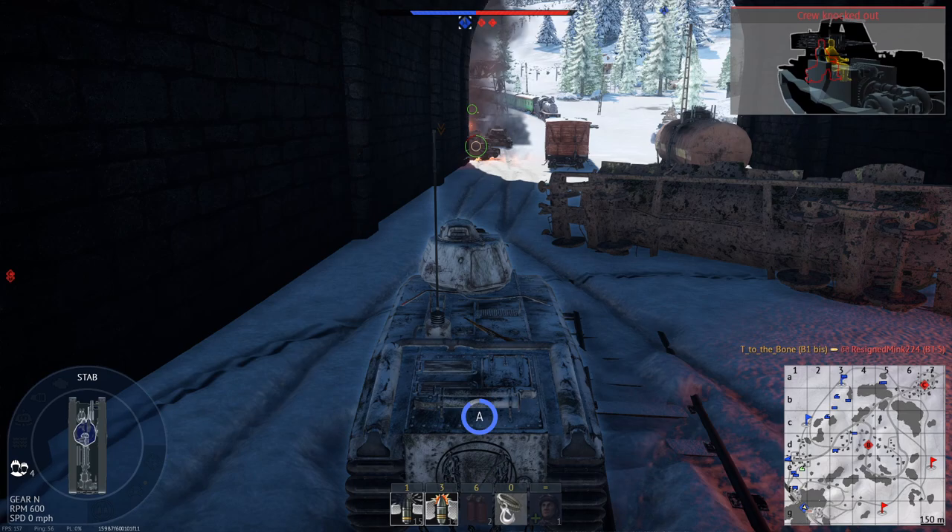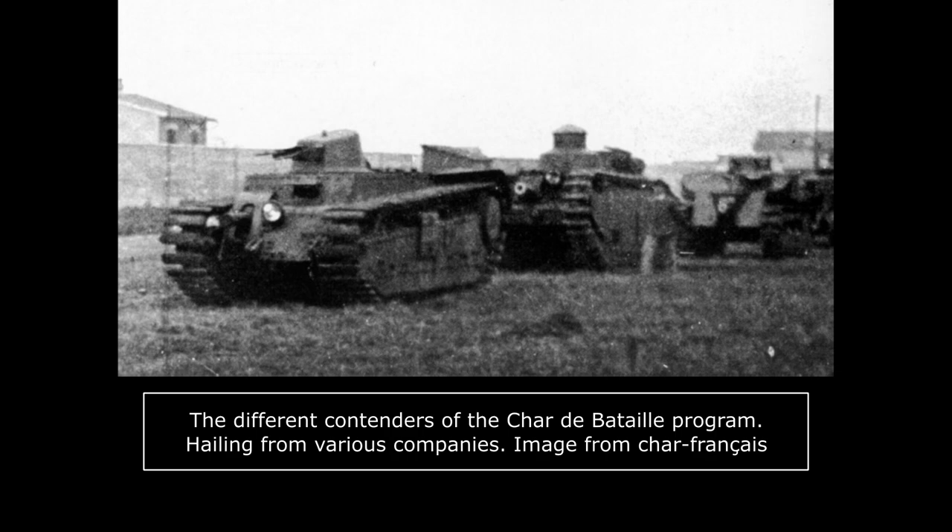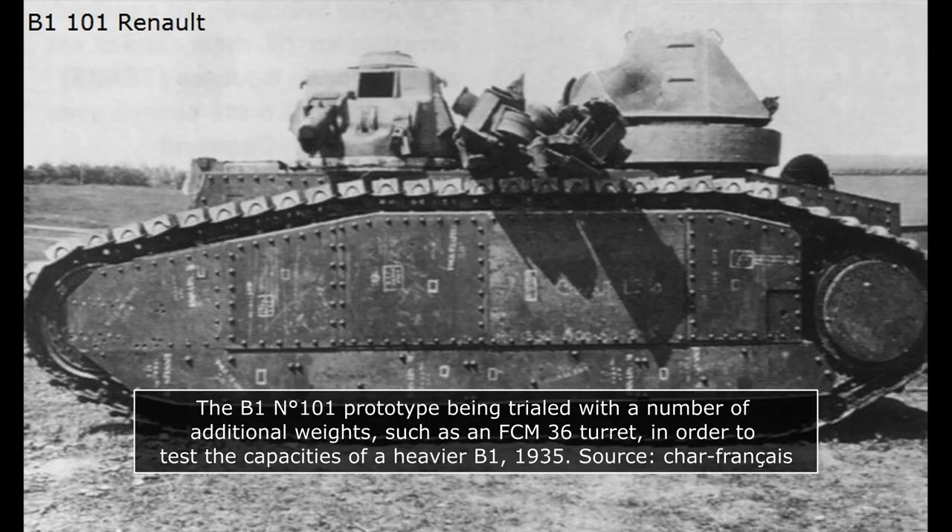A major program of French armor through both the 1920s and 30s was the Char du Bataille. From four prototypes presented in 1924 — the Char du Bataille FAMH, FCM, SRA, and SRB — the Char du Bataille program evolved towards the B1, of which the first prototype, made of mild steel, was completed by Renault in 1929.